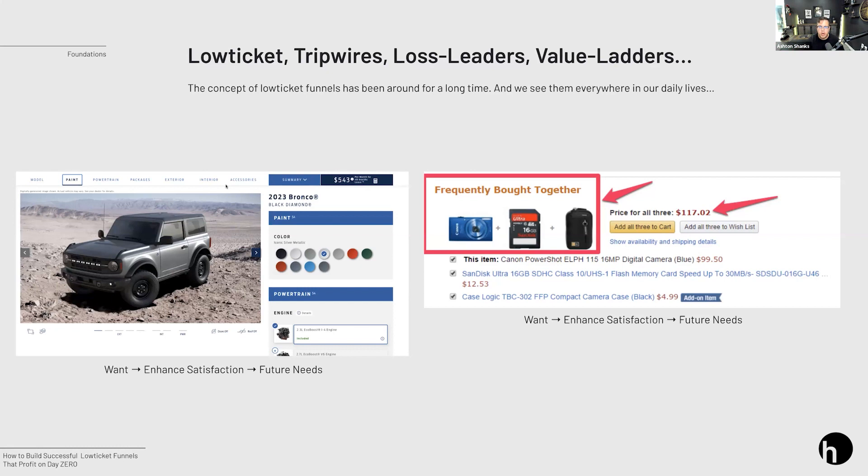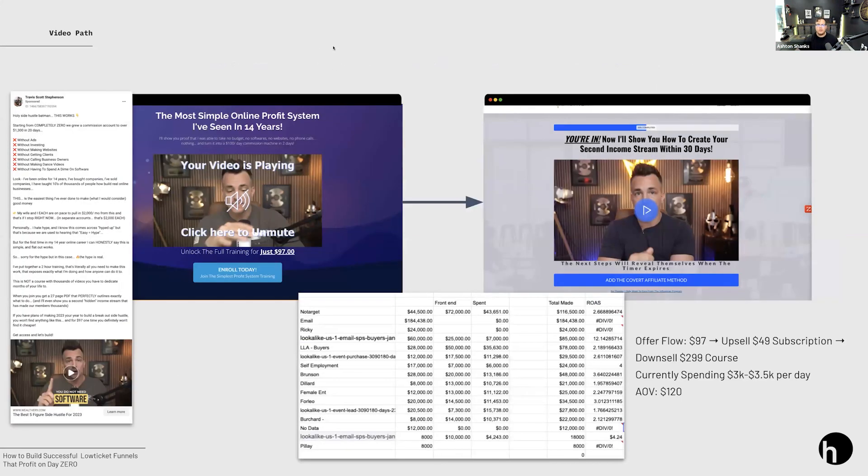It's important to recognize this because I'm going to walk you through psychology you can use inside these funnels — that's what's going to allow you to actually scale low ticket funnels that liquidate. We're not just talking about selling products, but how do we increase the value of the purchase enough to liquidate the cost of advertising on the front end? Here's one example: Travis has an incredible funnel with an offer flow going from $97 to an upsell $49 subscription, then a downsell to a $299 course. His AOV is around $120, and he's spent $43,000 while making $72,000 — very profitable.